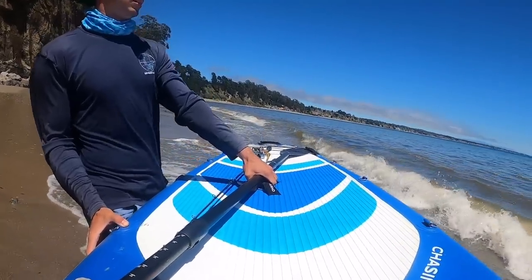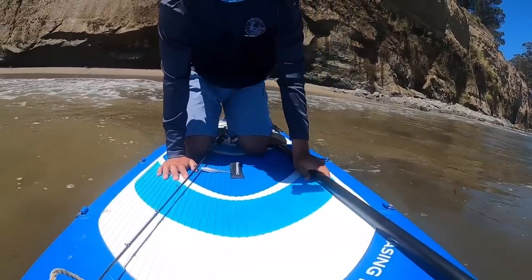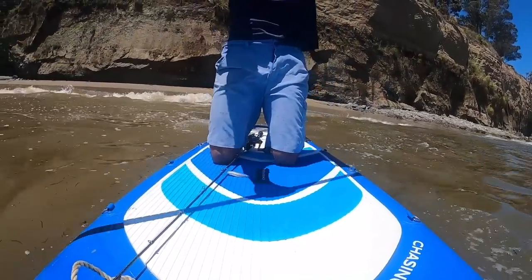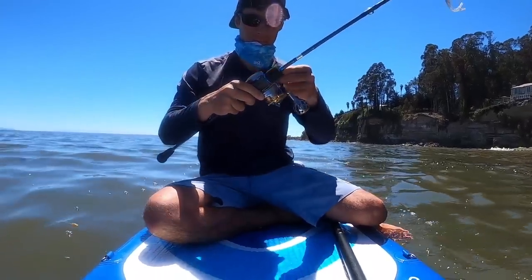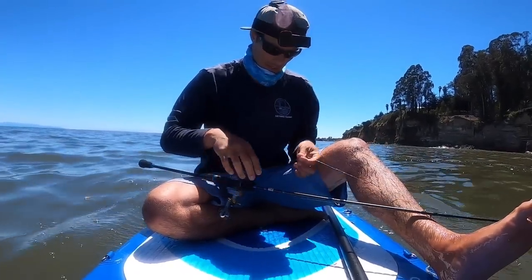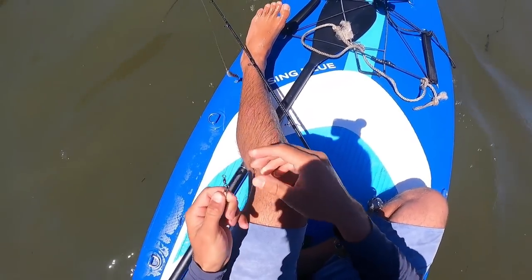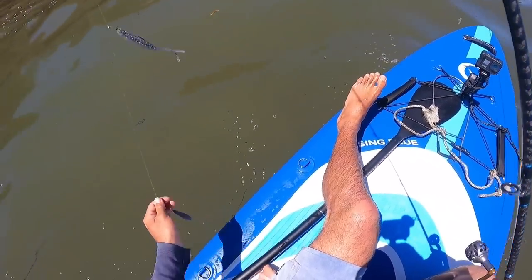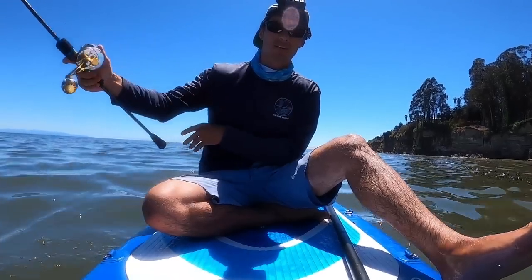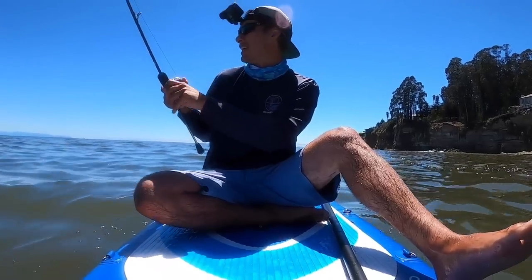Alright, round two. I'm trying to go for halibut again. This time I'm out in the open ocean, which can be a little bit more scary. But this time I'm going where the wind is at my back, where I'm facing the wind on the way out — so worst comes to worst, the wind will just blow me back to shore. But yeah, it is the open ocean, so there are sharks and stuff out here. We're out here trying not to think about the sharks.